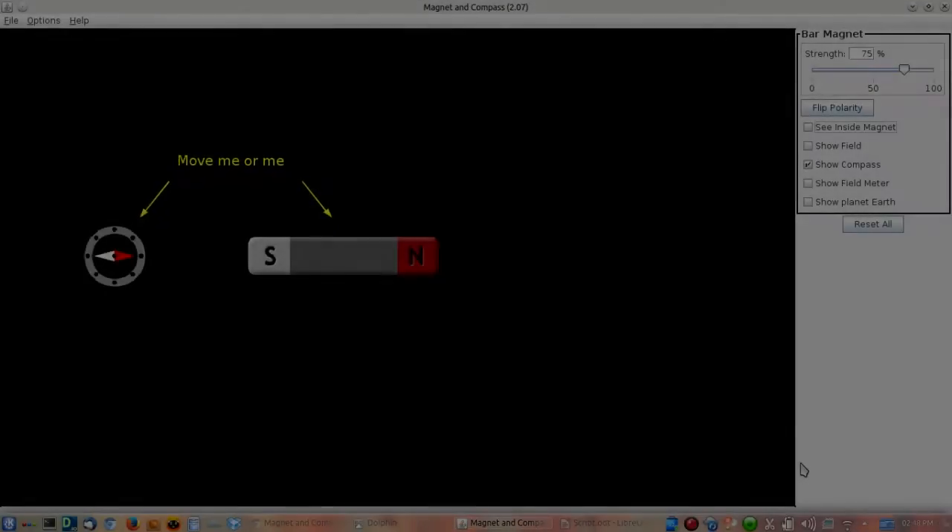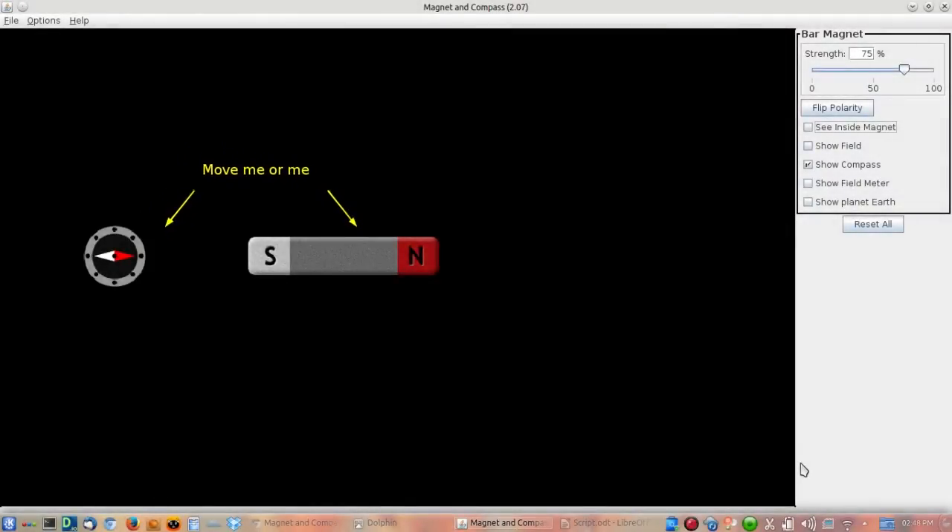We can explore the same phenomena using a computer simulation — one of the so-called PhET demonstrators. It can demonstrate physics principles using a computer simulation. Here I have a bar magnet with a north end, which emits magnetic field, and a south end that absorbs magnetic field. This simulation is designed to mimic what we see in the world around us: whenever we have a magnetic material, it always seems to have a north end and a south end.